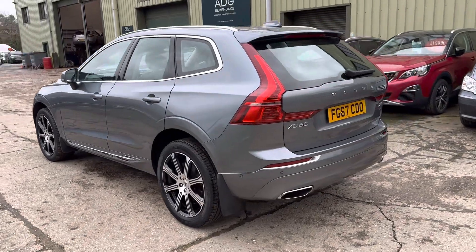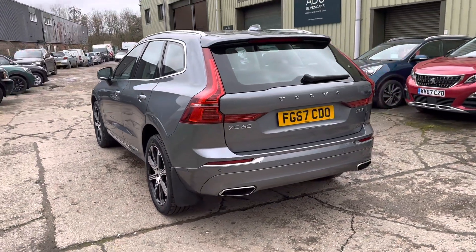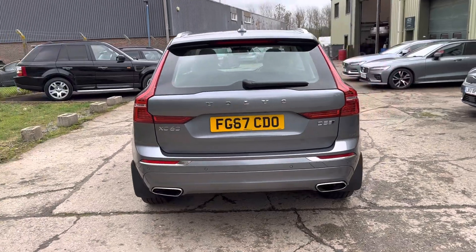It has front and rear parking sensors and the Xenium Pack, which gives you a 360-degree surround camera system.